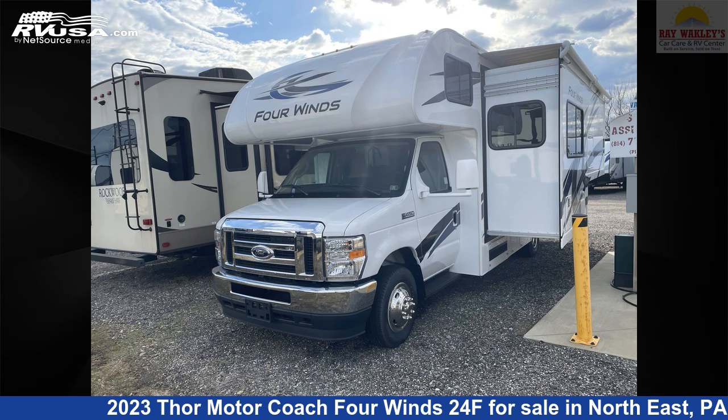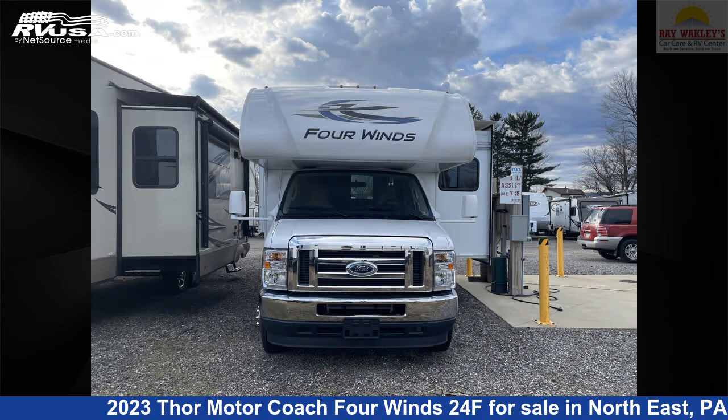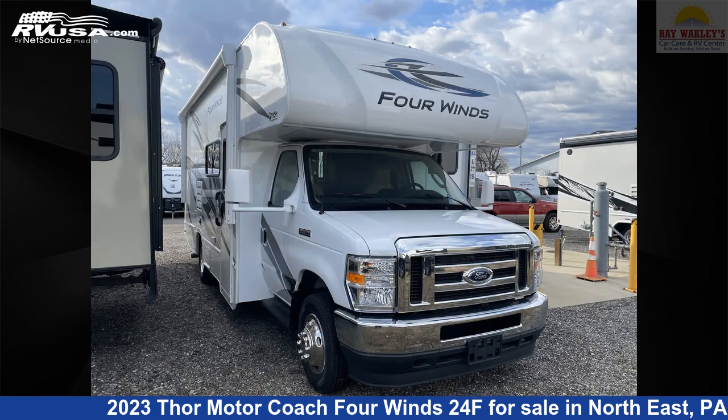This 2023 Thor Motor Coach 4 Winds 24F is a Class C RV. It is located in Northeast Pennsylvania, 16428, and is offered for sale by Ray Wackley's RV Center.